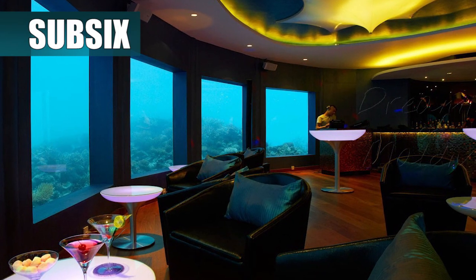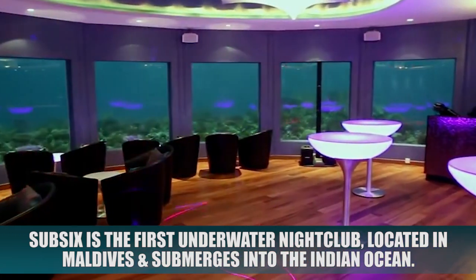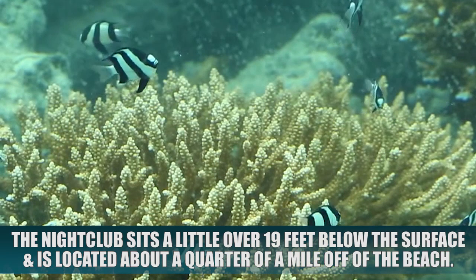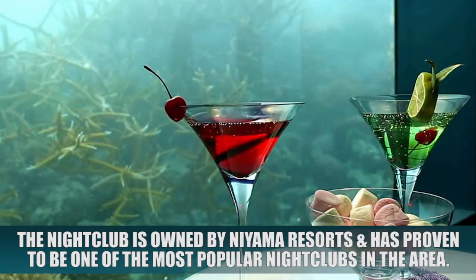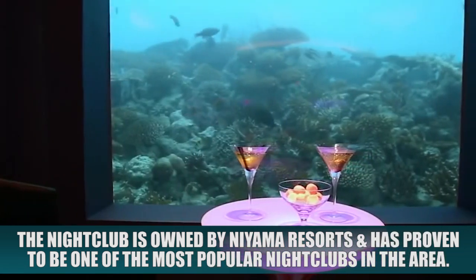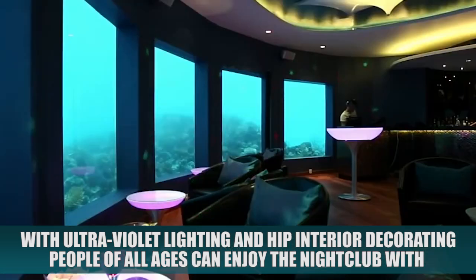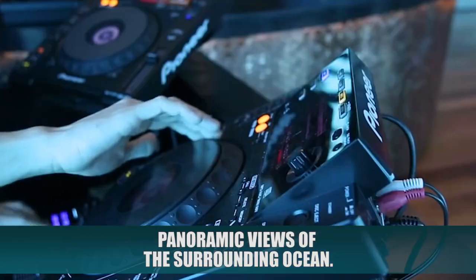Sub-6. Sub-6 is the first underwater nightclub located in the Maldives and submerges into the Indian Ocean. The nightclub sits a little over 19 feet below the surface and is located about a quarter of a mile off the beach. The nightclub is owned by Niyama Resorts and has proven to be one of the most popular nightclubs in the area. With ultraviolet lighting and hip interior decorating, people of all ages can enjoy the nightclub with panoramic views of the surrounding ocean.